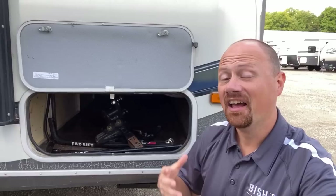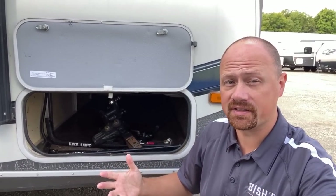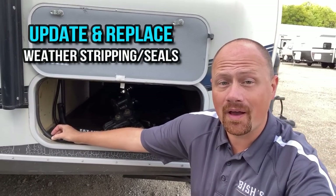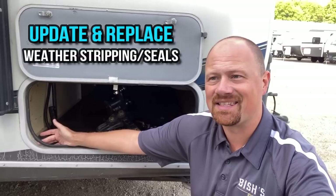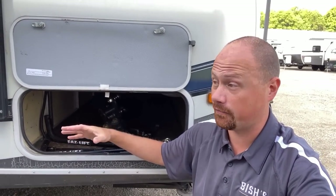Cobwebs to the face! This next thing applies mostly to older RVs that have been around the block a couple times. Check around your baggage doors and all your weather stripping. See how this is kind of loose here? It's not actually making connection when you close the baggage door — it's not really providing a good seal.